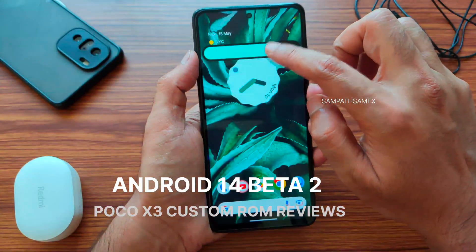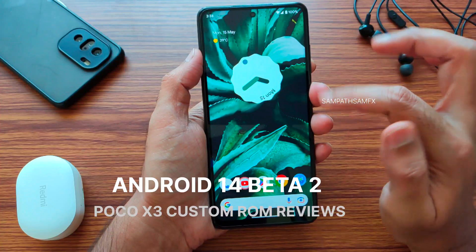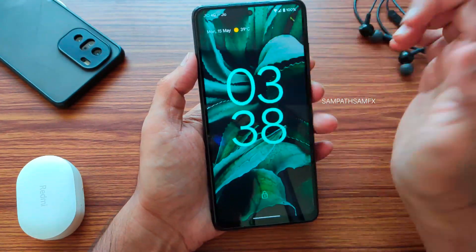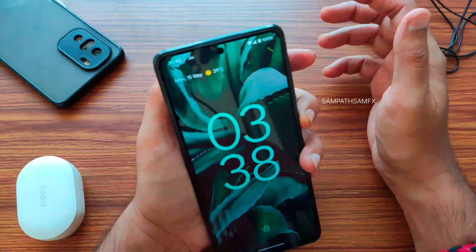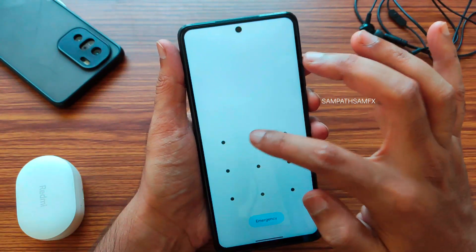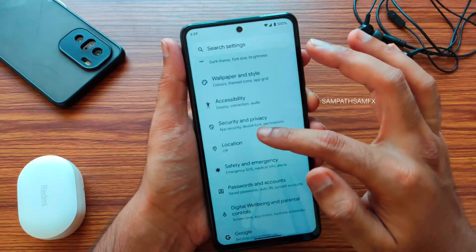Let's dive into some of the features, and later I'll show you the benchmark results. First, let's look at the home screen — but before that, I want to show the lock screen. You can see the implementation has not been updated here; this is a port ROM, so things like fonts should have been changed.